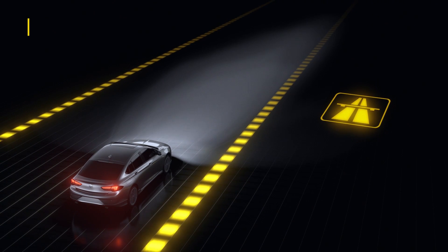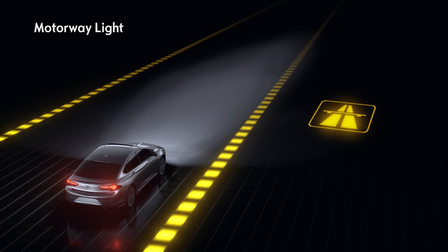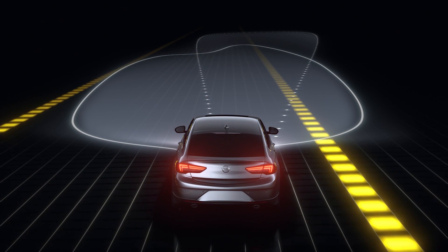Quick to react — when you're driving at a constant speed on the motorway, the system increases the range and brightness of your headlights.